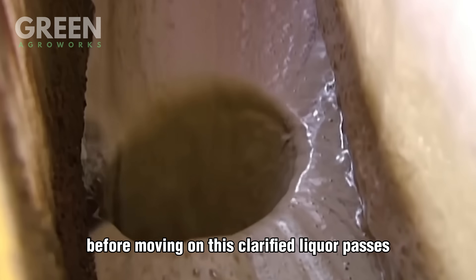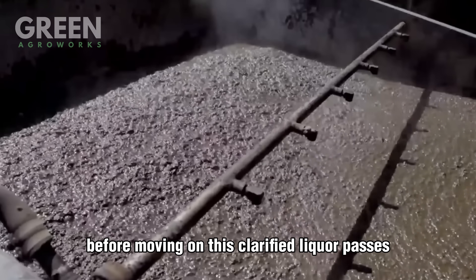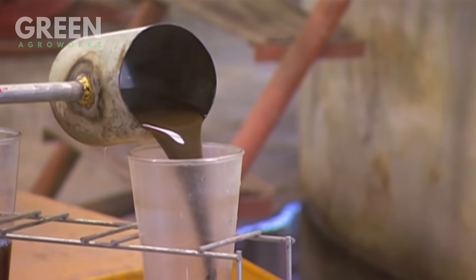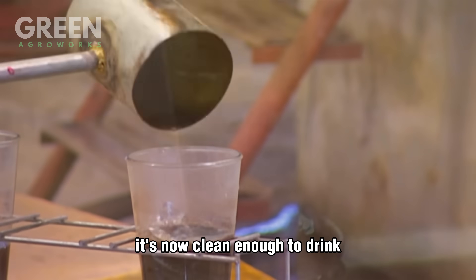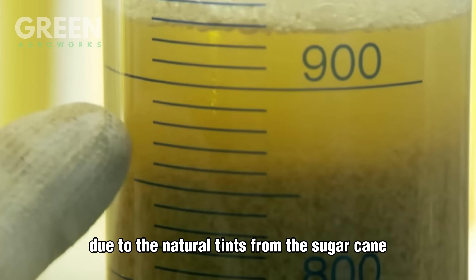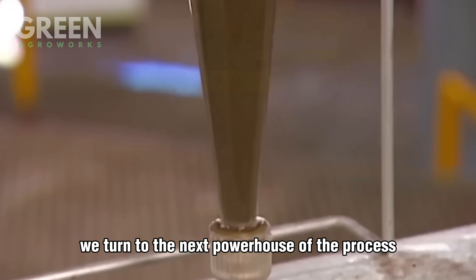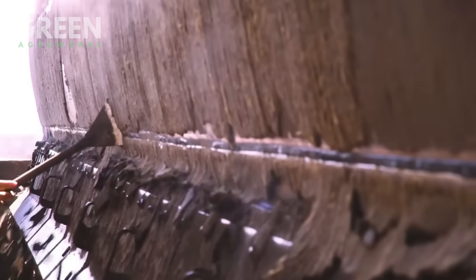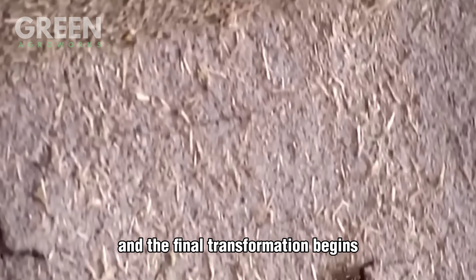Before moving on, this clarified liquor passes through a series of sand and gravel filters, catching even the tiniest bits of residue. It's now clean enough to drink, but still golden in color due to the natural tints from the sugarcane. To tackle that, we turn to the next powerhouse of the process: activated carbon filtration, where the color is stripped out and the final transformation begins.